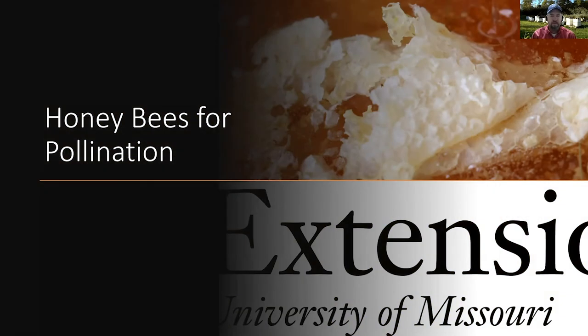Hi, this is Travis Harper with University of Missouri Extension, and today I would like to take a few minutes to talk to you about using honeybees for pollination in commercial growing situations.